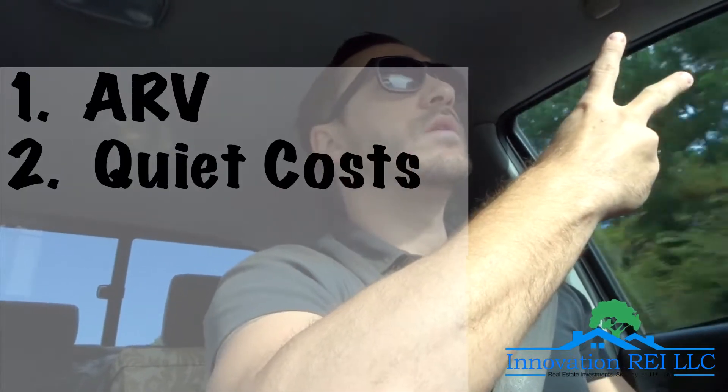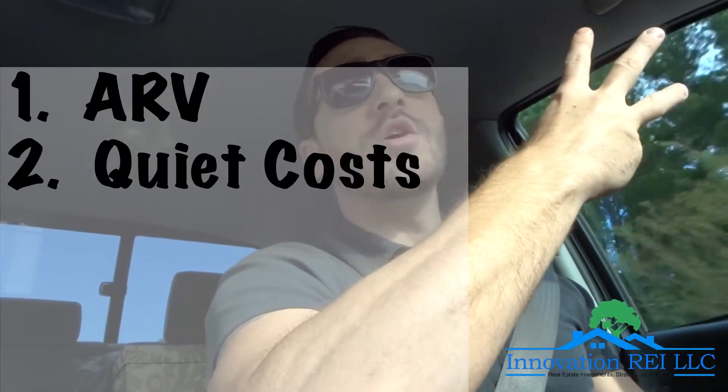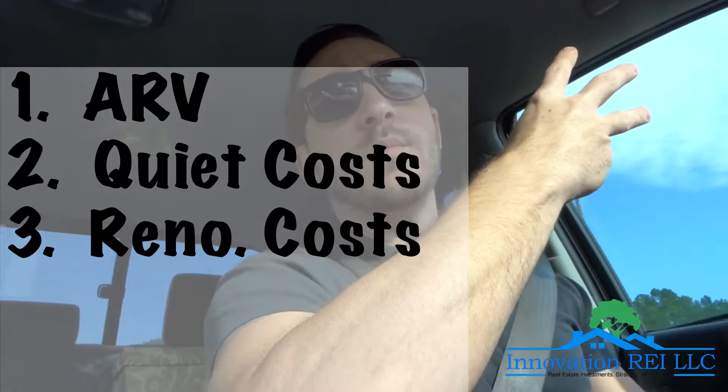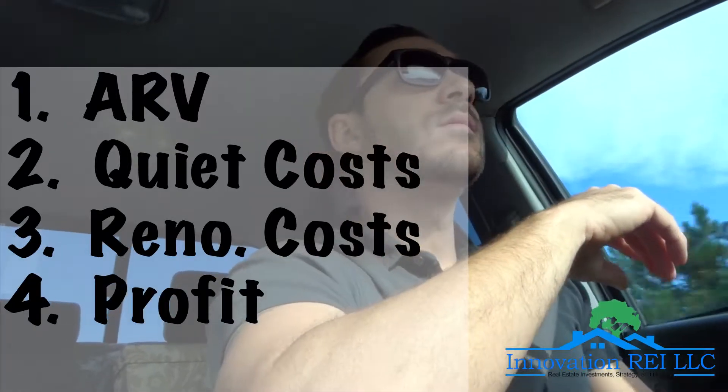But first, to recap — four things you need: you need to know your ARV, you need to have a good idea of what your carrying slash quiet costs are going to run you, you need to know what that renovation is going to run you, and then you need to know the profit margin you expect to get from this property. Get those four things, and it basically brings you to whatever you can offer. You start with your ARV and subtract those other items — whatever number is remaining, that's what you can offer and comfortably make the profit you're expecting on that property.